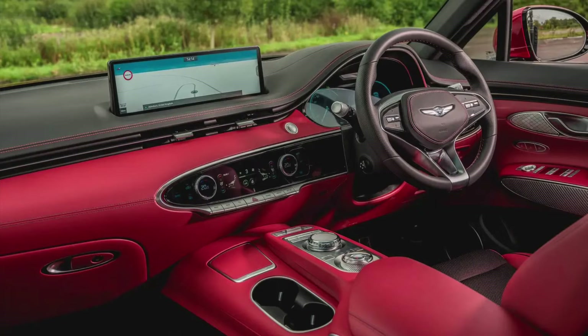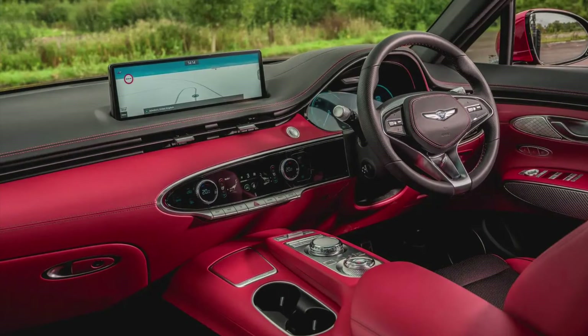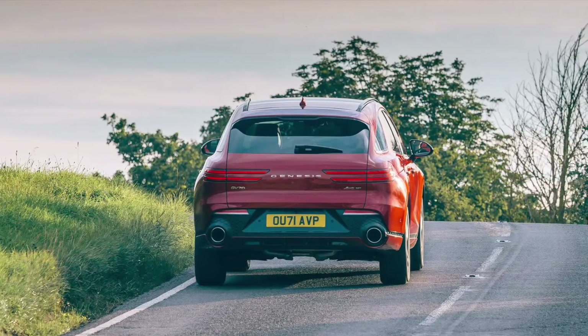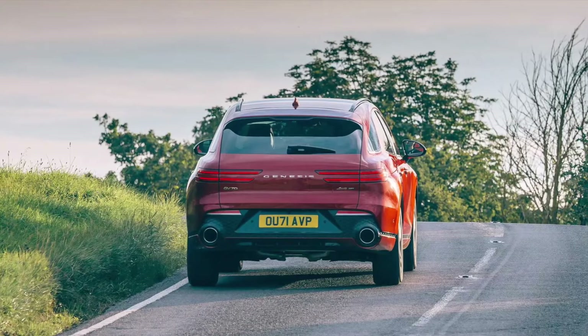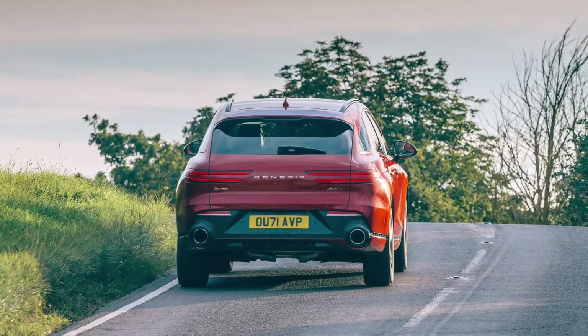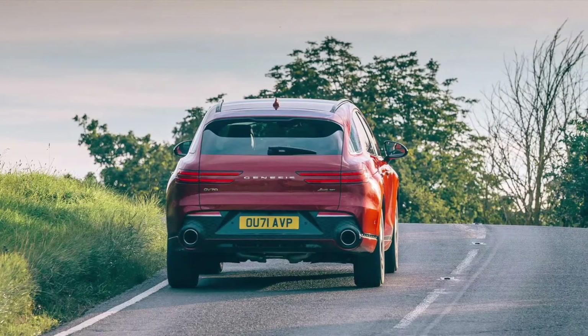The Kodiaq is based on the ubiquitous MQB platform and uses familiar petrol and diesel engines with the option of manual or automatic gearboxes and front or all-wheel drive. There are no mild or plug-in hybrids yet, which is a shame. If you want to appease your conscience, then the Enyaq iV convincingly launches Skoda's electric push.